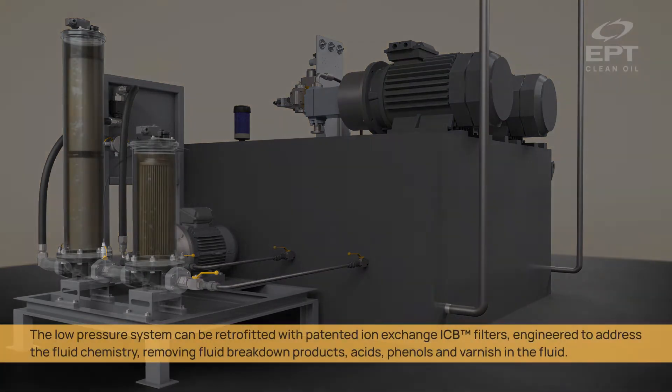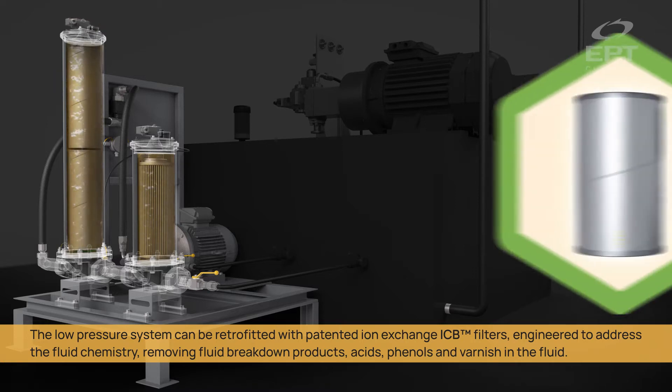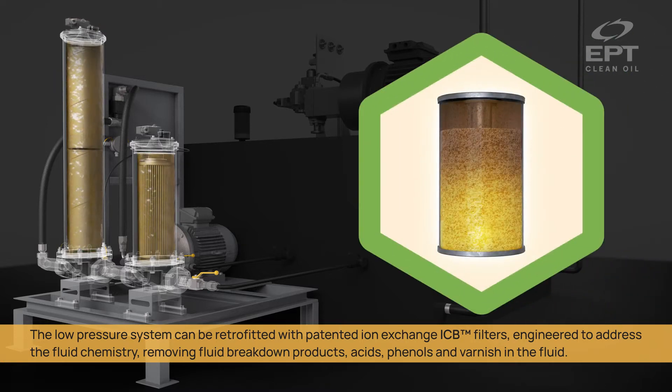The low-pressure system can be retrofitted with patented ion exchange ICB filters, engineered to address the fluid chemistry — removing fluid breakdown products, acids, phenols, and varnish in the fluid.